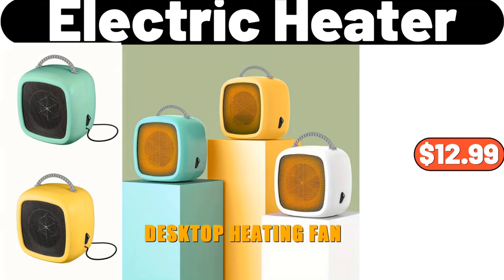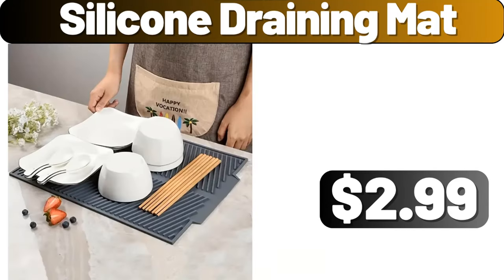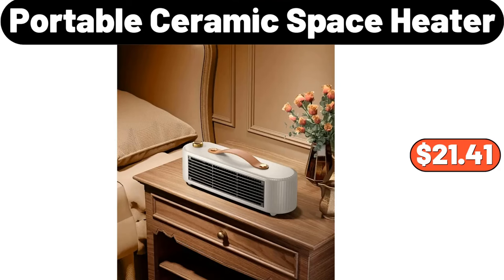Electric heater, $12.99. Set of four storage containers, $4.99. Silicone draining mat, $2.99. Portable ceramic space heater, $21.41.